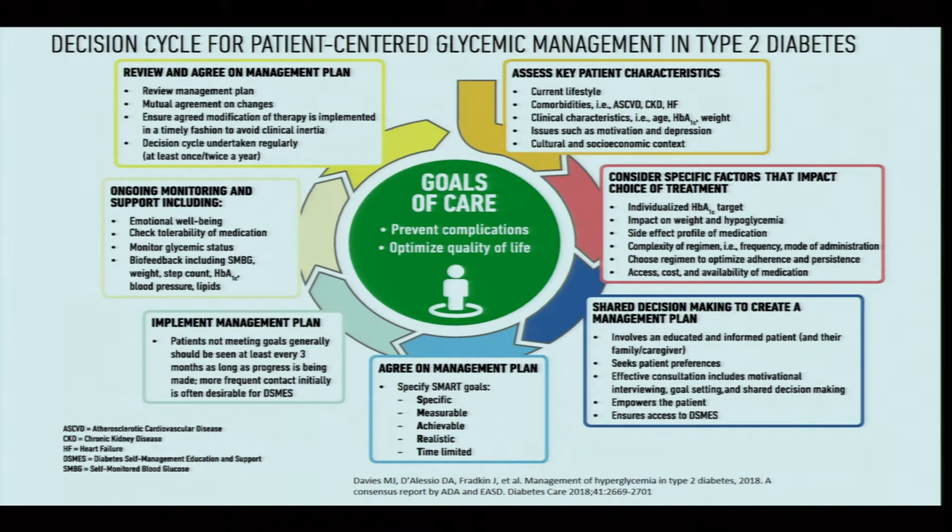All these factors improve adherence and persistence of glycemic management. If a patient is unwilling, whatever medication is prescribed may not achieve the target. We must also assess the availability, cost, and accessibility of the selected agent. Treatment decisions should not be made by the doctor alone — caregivers and family members should be involved, and patients should be empowered and have access to diabetes self-management education and support.